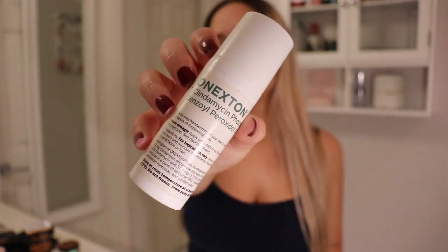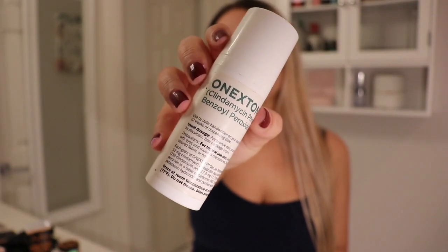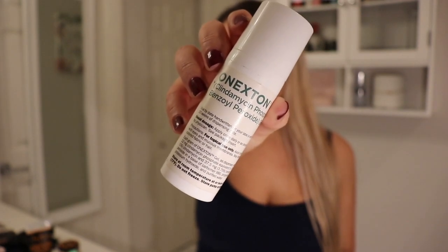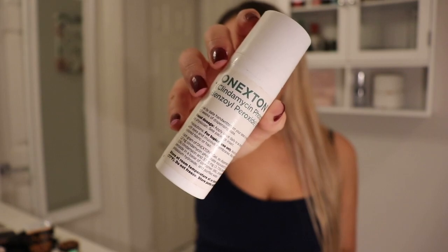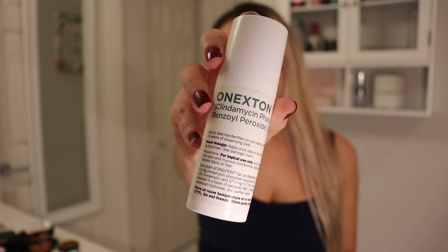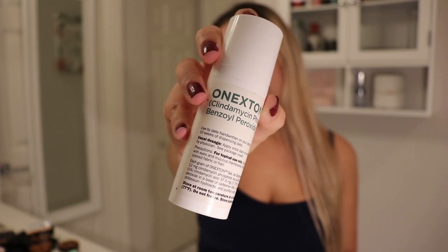Now for my blemishes, I am using this topical acne cream and let me tell you, this cream is so good. I literally have a pimple one day and the next day it is already dried up. But this was prescribed to me so you can't just buy it at the store — you have to go to your dermatologist.